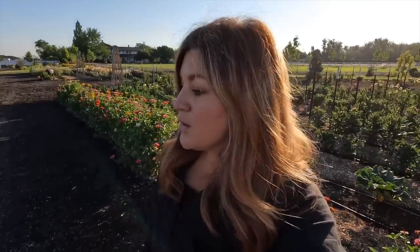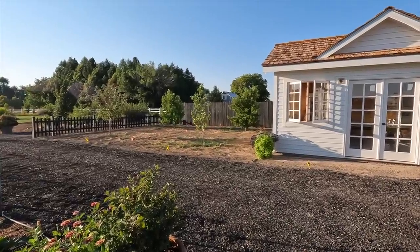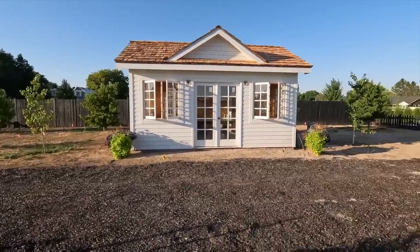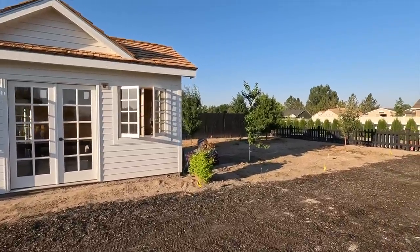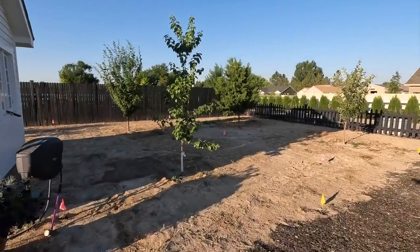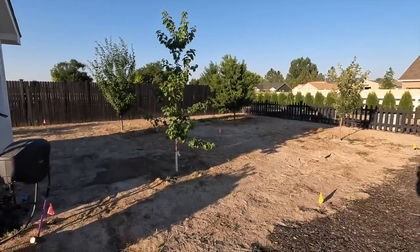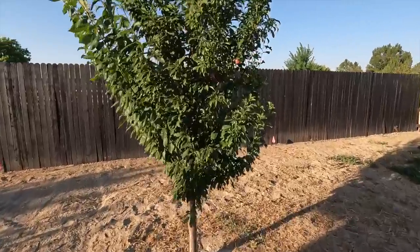You can see in the ranunculus row where we took everything out, we went back through and put a new layer of Land and Sea compost down — we try to prep each area as we clean it out so it's ready for the next thing. The sprinklers also went in the orchard, so it doesn't look any different yet, but next week they'll get it programmed and we can start watering there. We might go ahead and seed it too. It'll be so nice to see some green in there because right now it's pretty brown. We've been hand-watering the trees.